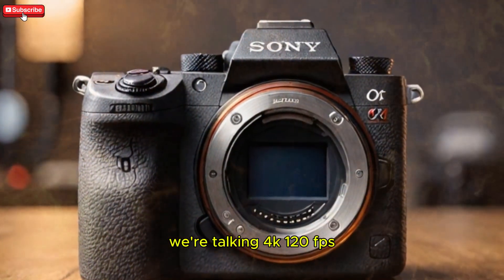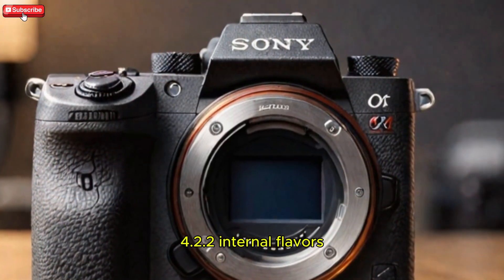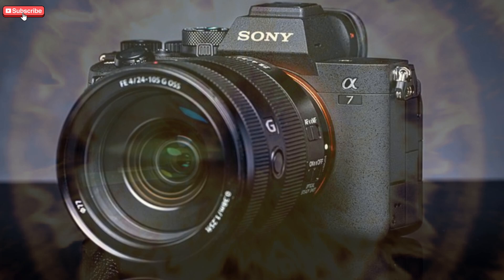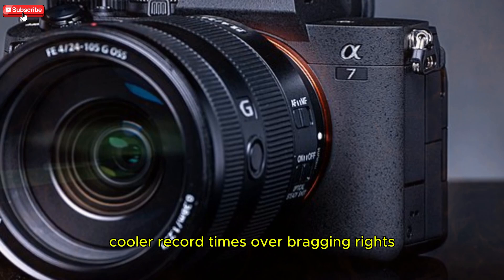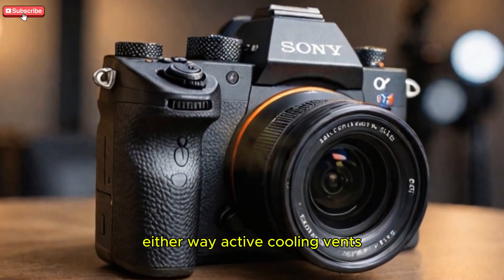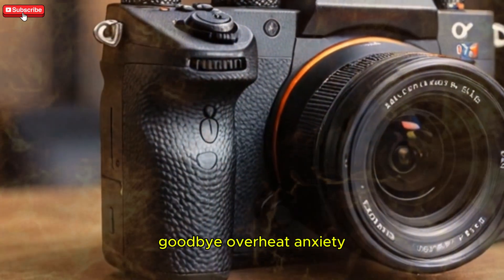We're talking 4K 120fps uncropped, 10-bit 4:2:2 internal recording, and S-Cinetone baked in for quick-turn client work. Rumblings of 8K 30fps exist, but Sony may favor longer, cooler record times over bragging rights. Either way, active cooling vents and graphene-based thermal pads are rumored — goodbye overheat anxiety.